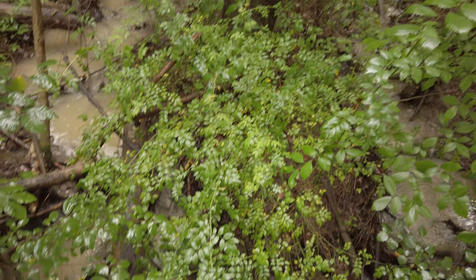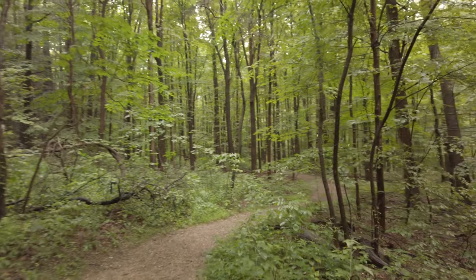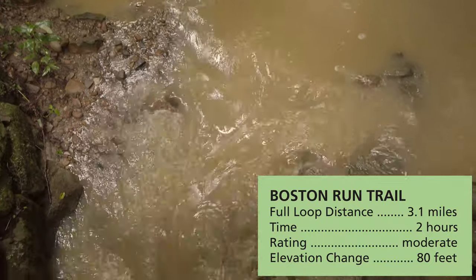I was on this trail while it was raining a little bit, but it seemed to drain pretty fast. I saw trail runners on this loop — it's probably a half hour to 45 minute jog — and it's well shaded. There's one section of the trail that's by the road, but the majority is really quiet.